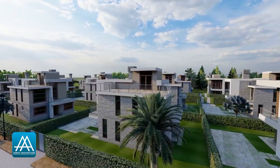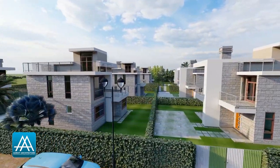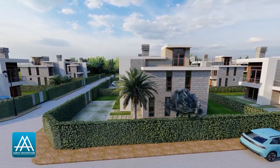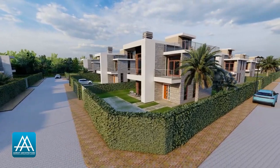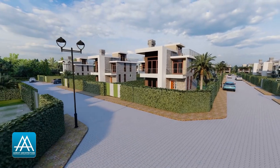The gated estate is well served with wide roads and paved walkways. Residents have parking space provided in their own individual compounds as well as more than enough roadside parking that can cater for extra cars and for visitors. Let's take a look at each individual house.